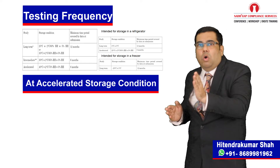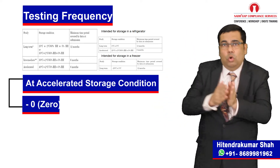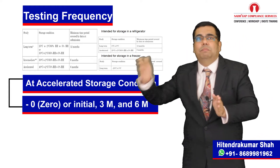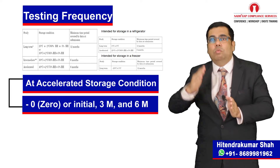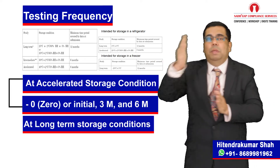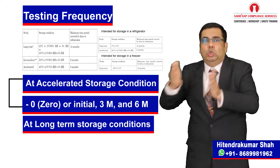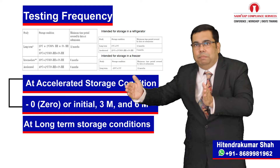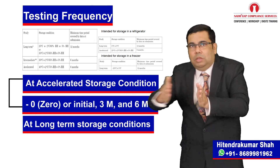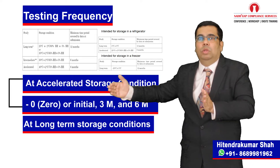For all accelerated storage conditions, a minimum of three time points — for example, zero (initial), three months and six months — are considered for the study. While for long-term studies, the frequency of testing at the long-term storage conditions should normally be every three months over the first year, every six months over the second year, and annually thereafter up to the proposed shelf life.